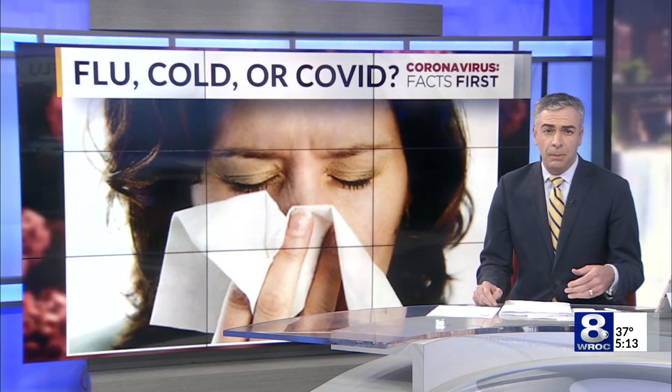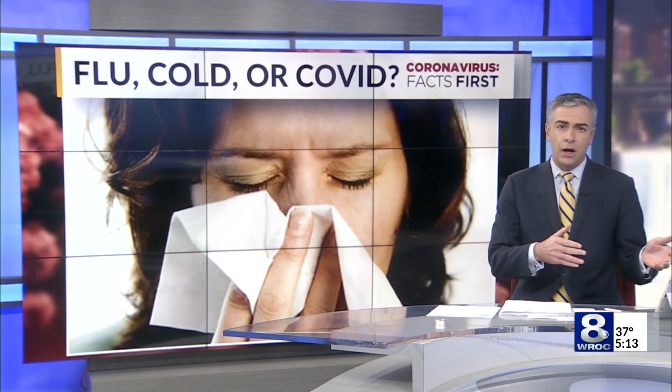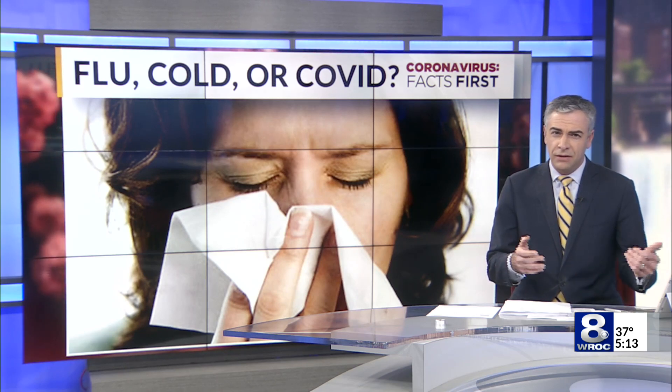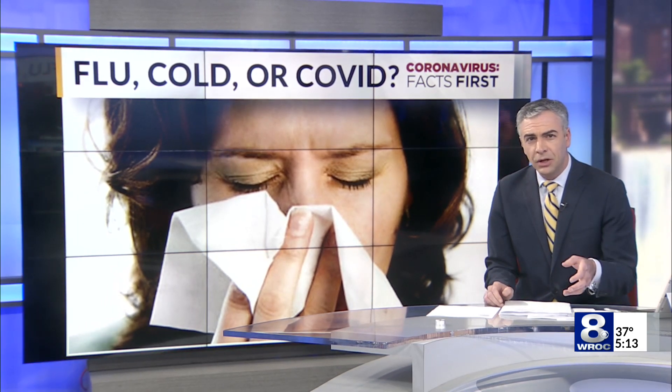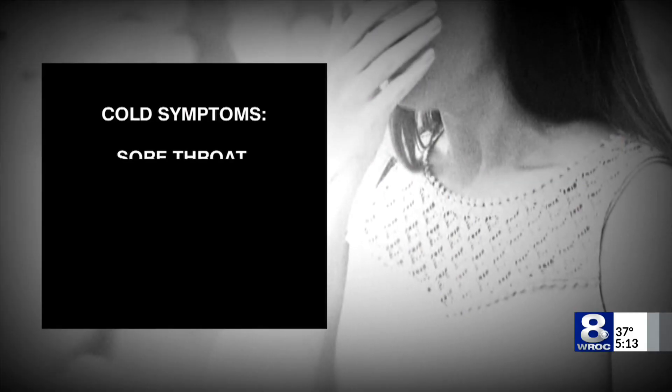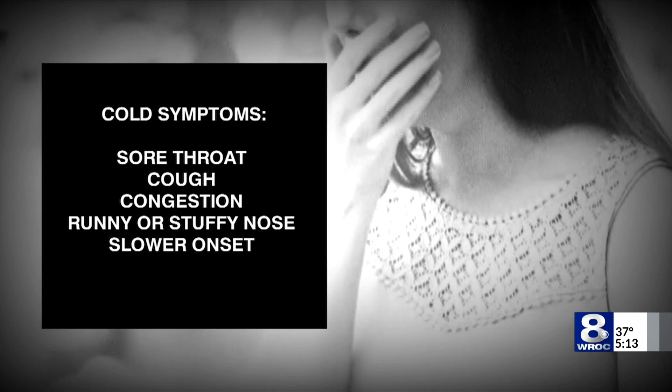With cold and flu season ramping up across the nation, and Omicron also spreading quickly, it can be difficult sometimes to tell the difference between the three. With the common cold, symptoms can include a sore throat, cough, congestion, a runny or stuffy nose, with a slower onset.